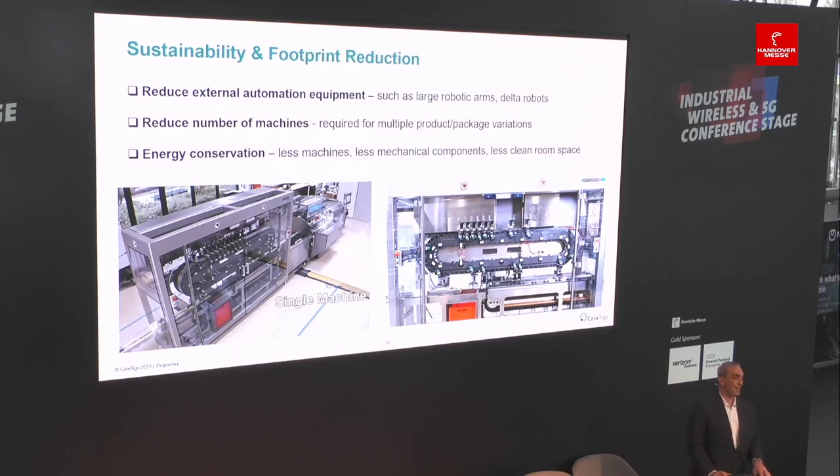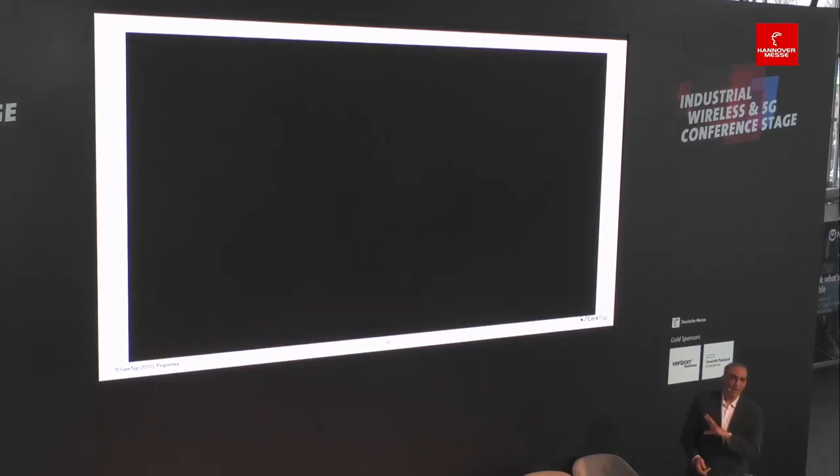When we're talking about pharmaceuticals or electric battery manufacturing, you need these machines to be in clean rooms. By making smaller machines with less equipment, I'm able to make smaller clean rooms that don't consume a lot of space. Maintaining a clean room is not sustainable and consumes a lot of energy and costs quite a bit. So with everything I've mentioned about this system — the different product types, different package types, sustainability, and footprint reduction — you can see how this machine is completely flexible.